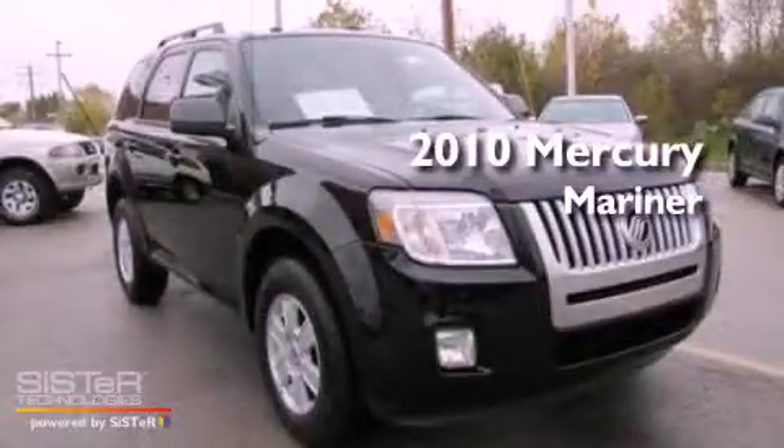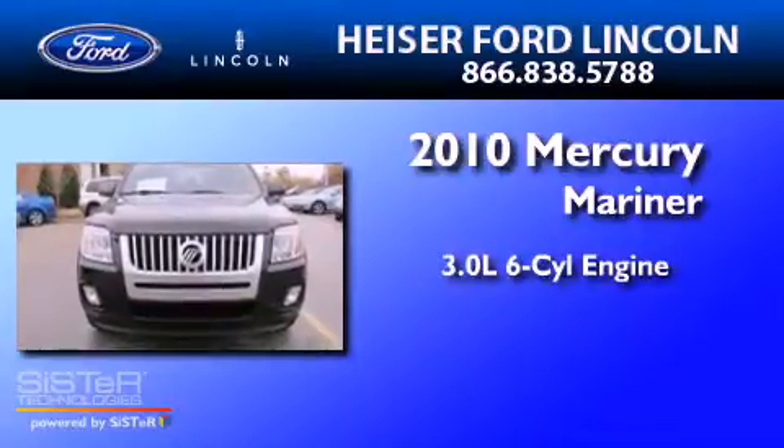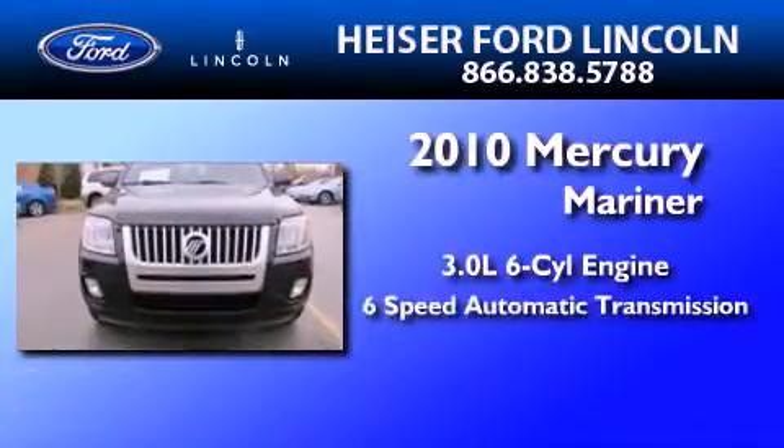This is a 2010 Mercury Mariner. It features a 3.0-liter six-cylinder engine and a six-speed automatic transmission.